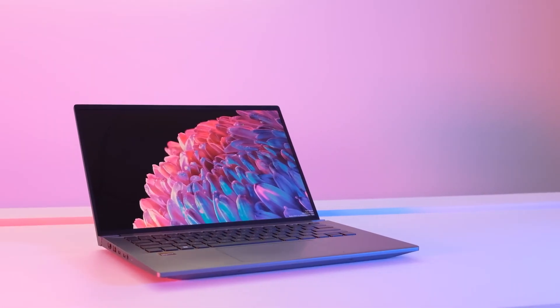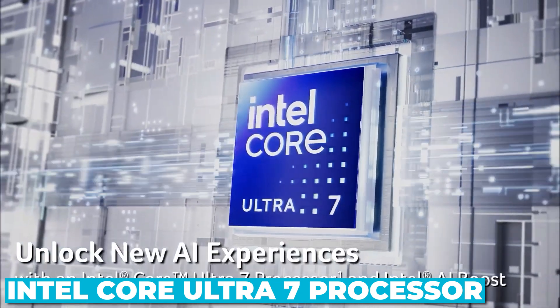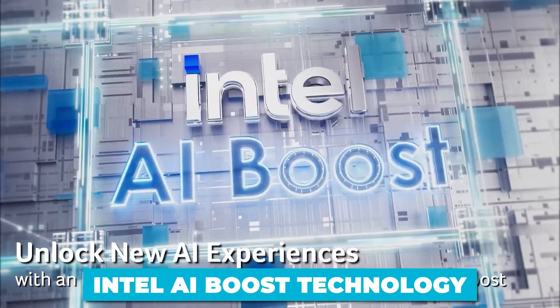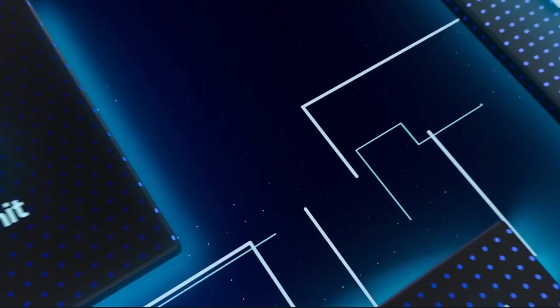At the core of the Acer Swift X14 lies the Intel Core Ultra 7 processor. This isn't your run-of-the-mill CPU — it's a high-performance chip equipped with Intel AI Boost technology, which introduces a whole new level of processing power.